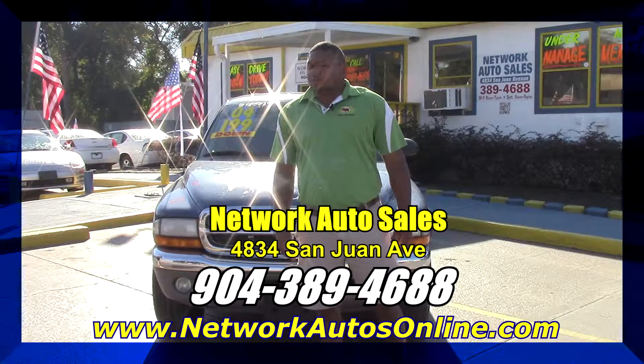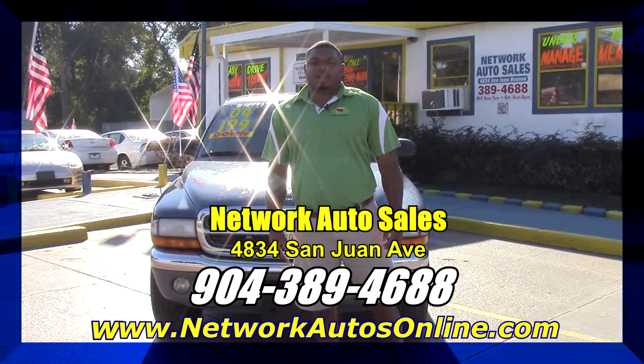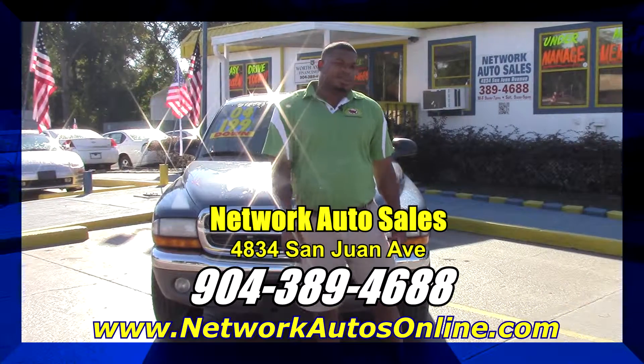Hey guys, how you doing? This is Hot Rod over here at the corner of San Juan and Casa at Network Auto Sales. Come on over and let's take a nice look at this 2004 Dodge Dakota.